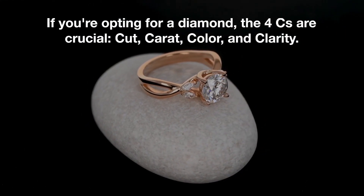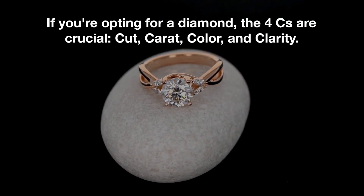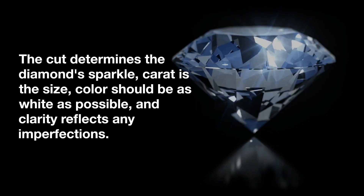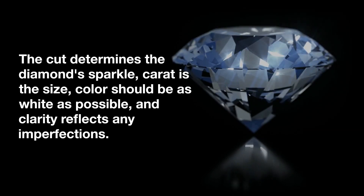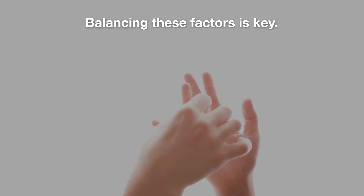If you're opting for a diamond, the four Cs are crucial: cut, carat, color, and clarity. The cut determines the diamond's sparkle, carat is the size, color should be as white as possible, and clarity reflects any imperfections. Balancing these factors is key.